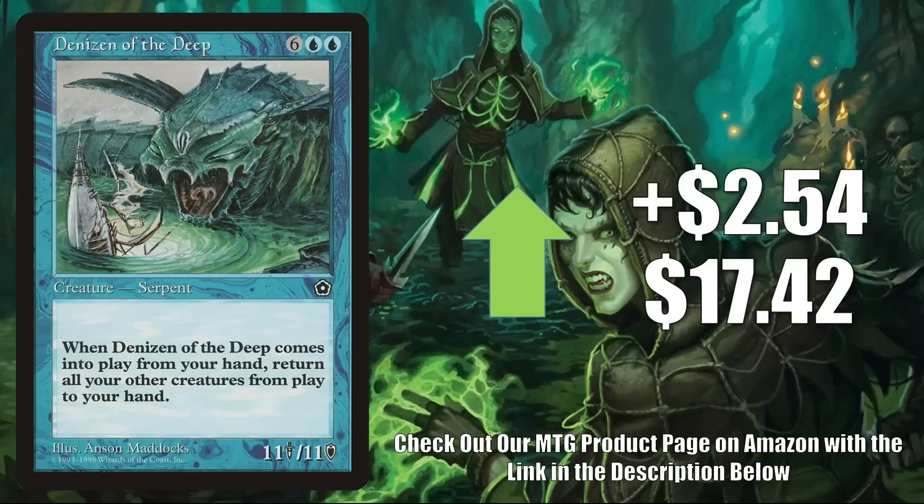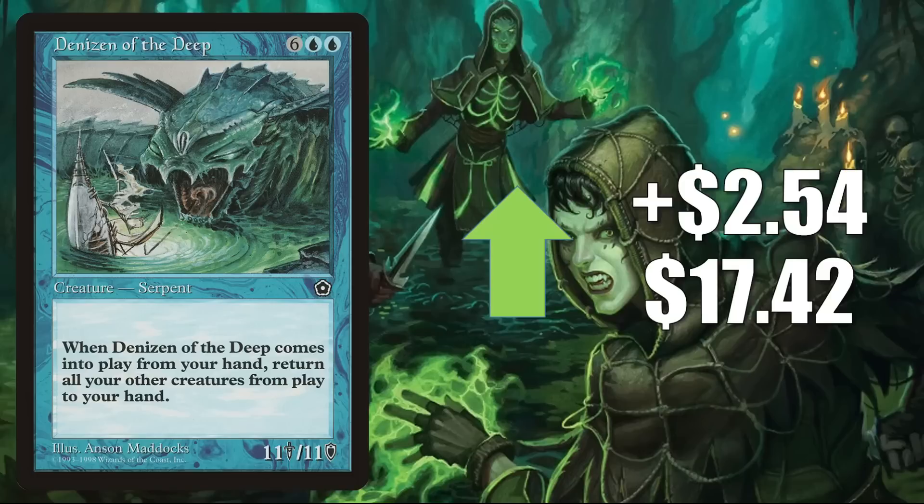Denizen of the Deep, the Portal Second Age copy, is up $2.54 this week to $17.42. This copy has been very turbulent and the price is inflated due to scarcity online — no one's really paying this for the card. It does get a tad bit of Commander play.